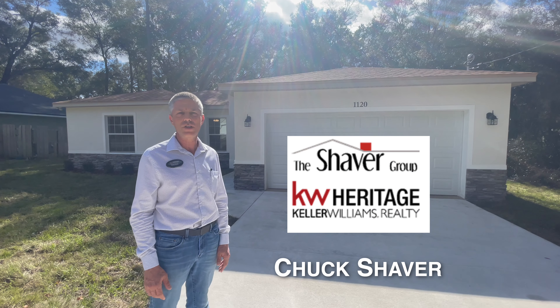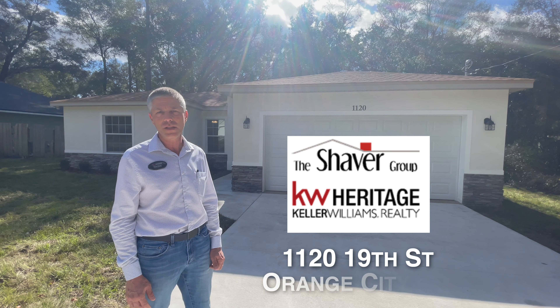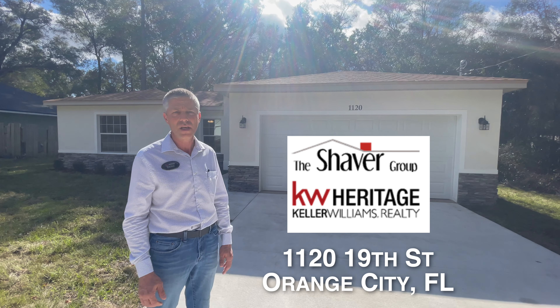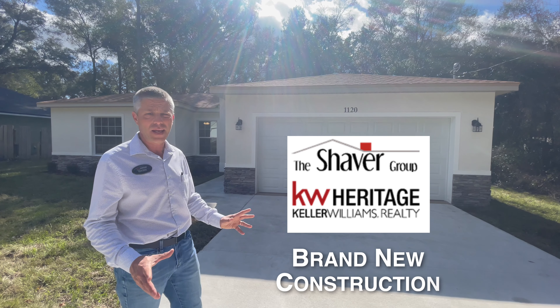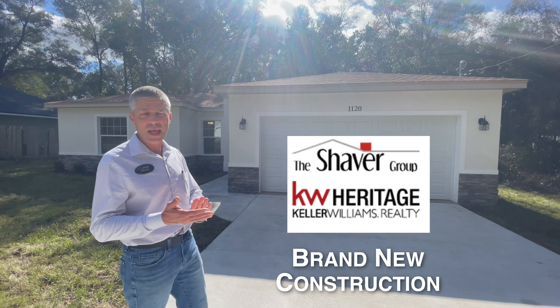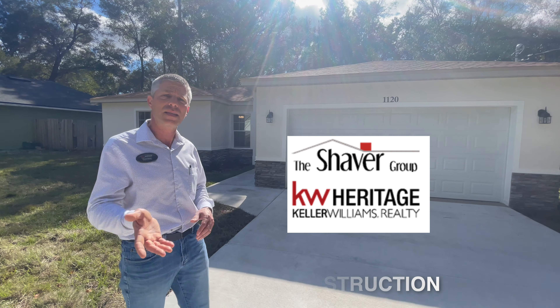Hello everyone, I'm Chuck Shaver with the Shaver Group at Keller Williams Heritage Realty. Today I'm here at 1120 19th Street in Orange City in the West Highlands, taking a look at this brand new construction home. Everything is brand new on it, and there are many upgrades in this home — one of them is the trim along the outside. Come on inside.